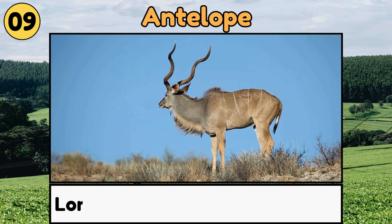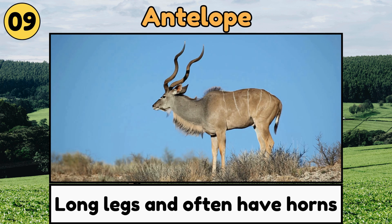Antelope. Antelopes are graceful creatures with long legs, and often have horns, jumping and running quickly.